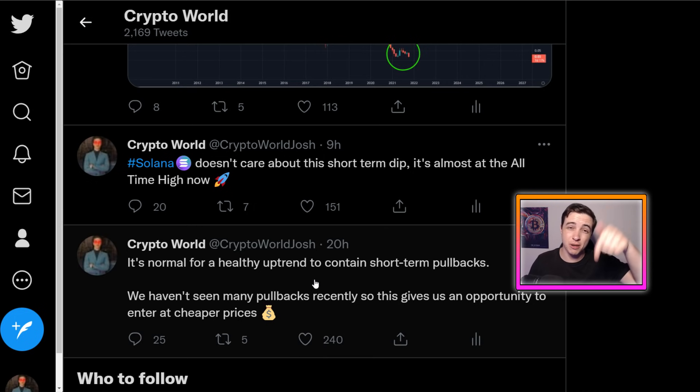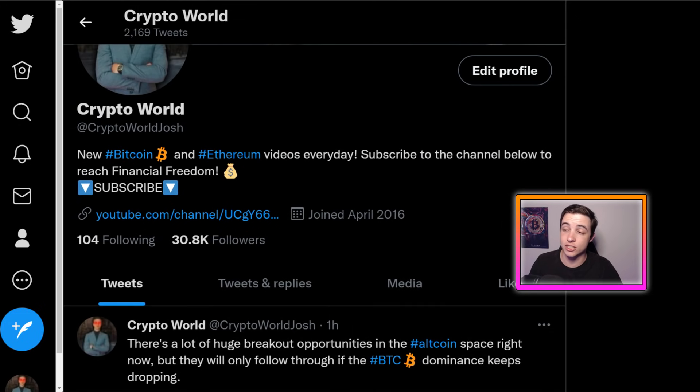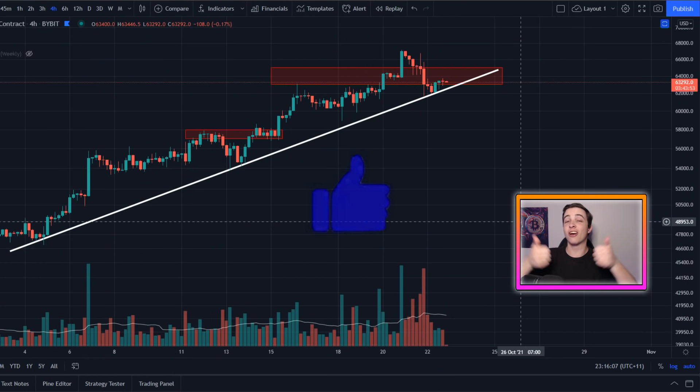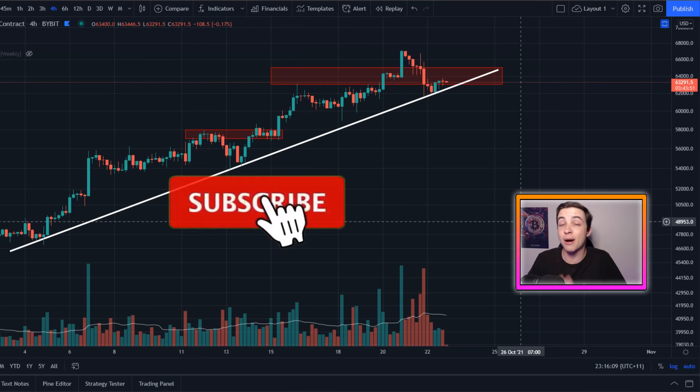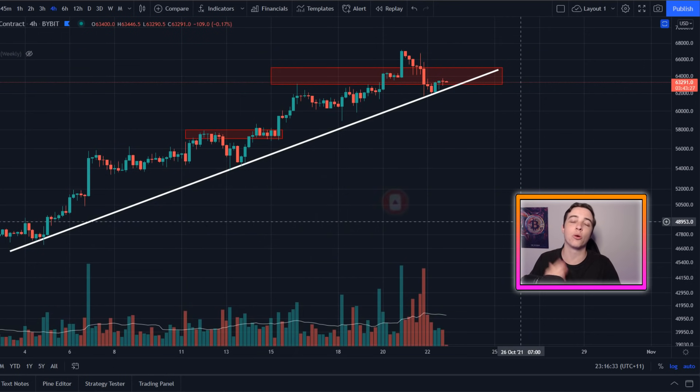If you want extra updates throughout the day, make sure you follow me on Twitter — the link is in the description below. You'll get additional content like how gold has performed against Bitcoin over the past decade and other updates I sometimes don't share on the channel. If you enjoyed the video, smash a like and subscribe with notifications turned on so you don't miss any future updates.